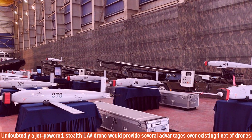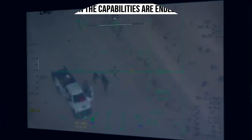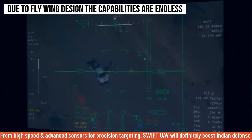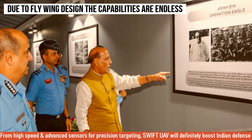Undoubtedly, a jet-powered stealth UAV drone would provide several advantages over the existing fleet of drones. Due to its flying wing design, the capabilities are endless — from high speed to carrying more weapons, and from advanced sensors to precedent targeting ability. The Swift UAV will definitely boost India's defense capability.